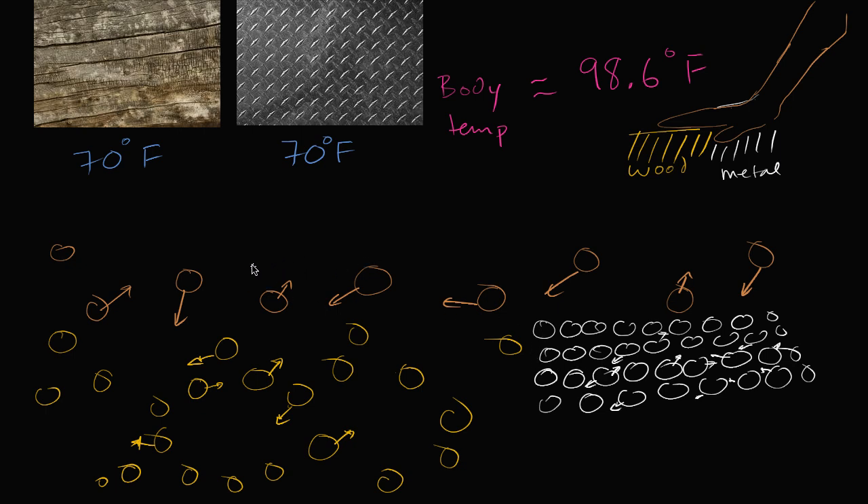My hand is warmer — it has a higher average kinetic energy. So the atoms and molecules in my hand are going to bounce into the atoms and molecules of the wood, transferring kinetic energy. But in the wood, I'm making less contact because the surface isn't smooth, so some of my skin's atoms will just bump into air rather than wood particles. Some wood particles do take kinetic energy away from me, and I sense that as a little bit of cooling. But the transfer is slow — less surface contact, air pockets, and lower density all mean fewer collisions and more time for that kinetic energy to be transferred away from my hand.